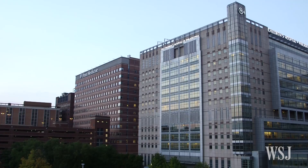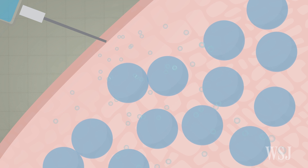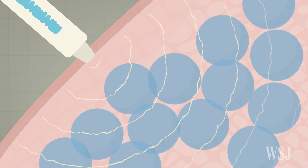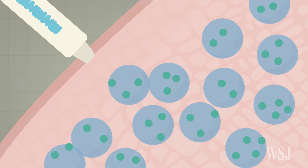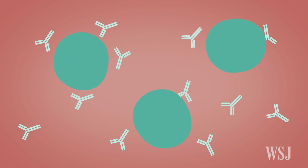According to Dr. Pablo Tebas, who is leading an Inovio Zika trial at the University of Pennsylvania in Philadelphia: after the first dose is given and the cells open a little bit during the electrical current and then they close in milliseconds, the cells start making the protein and push it out into the blood. That's what the immune system sees.